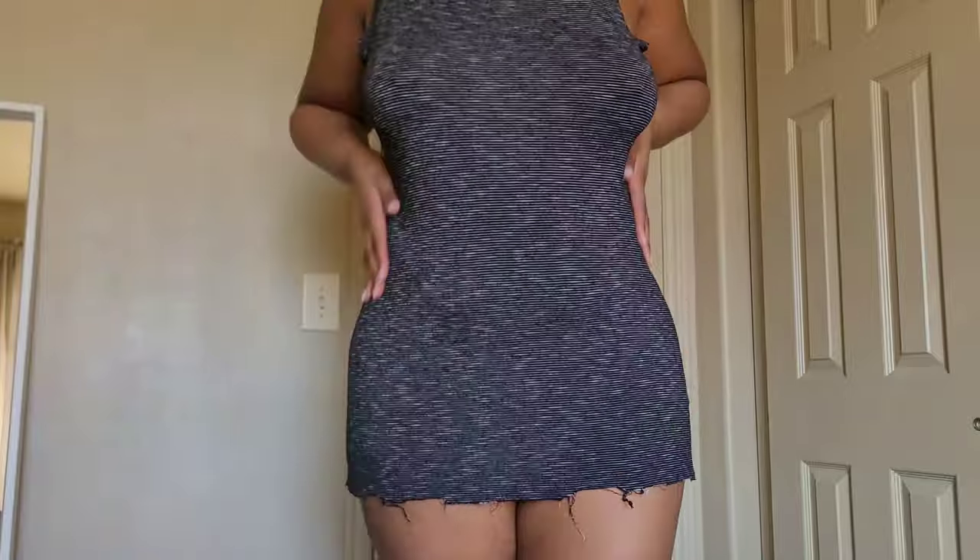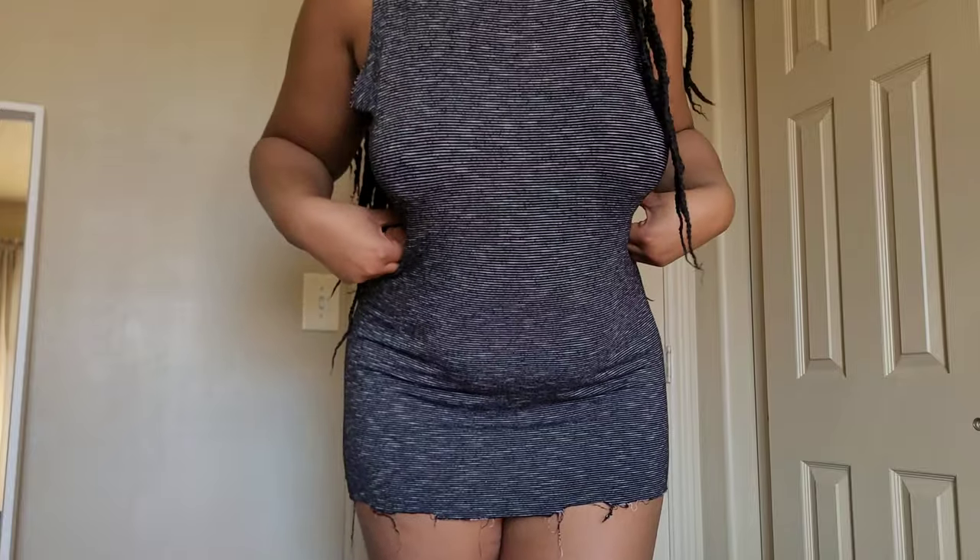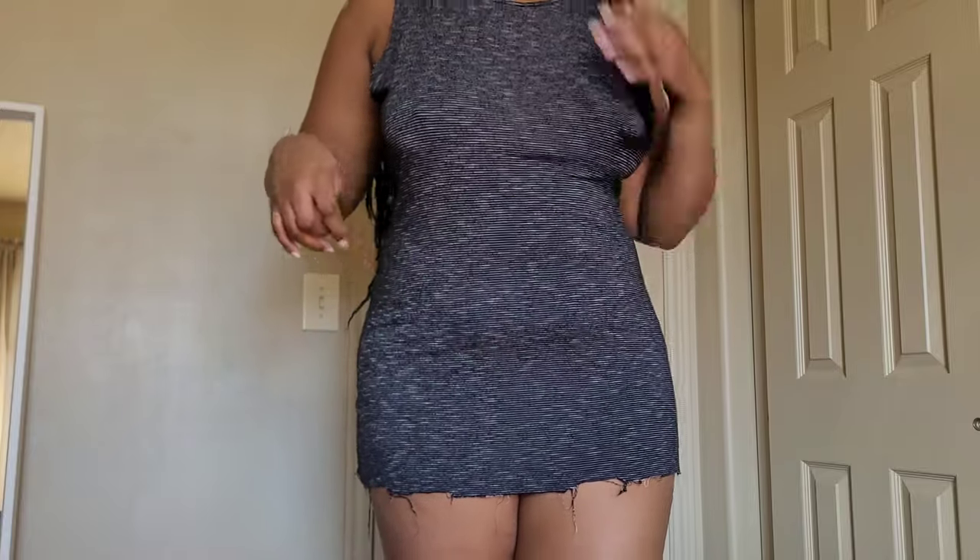This is what the stripes look like. And it falls exactly under my cheeks. I still like it — it's more of a casual dress. I do wish it was a bit more form-fitting, but it's really stretchy and comfortable.